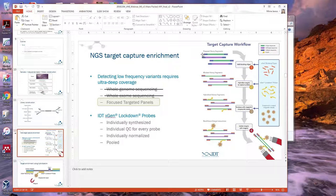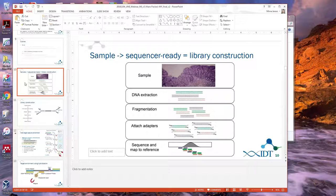How does the workflow size-select for the desired 100–500 base pair fragments? That happens up front in the library prep. The most common method of fragmentation is with Covaris shearing, which in the process itself gives a fairly narrow size distribution. Depending on the conditions, you can tune that to different sizes.